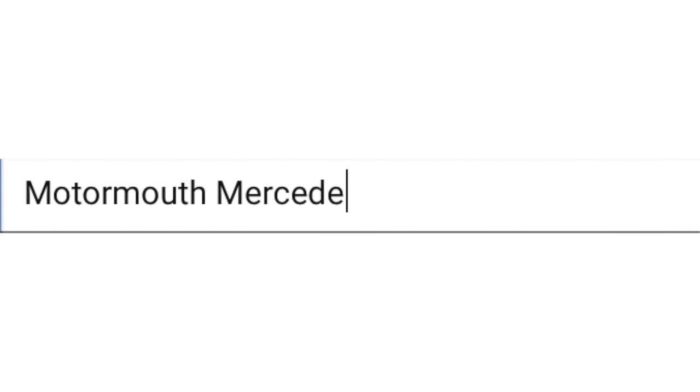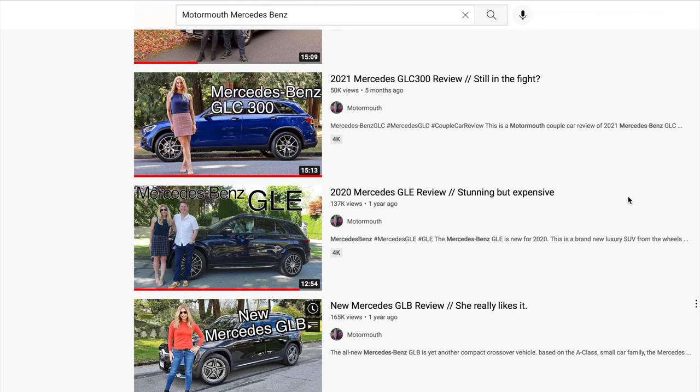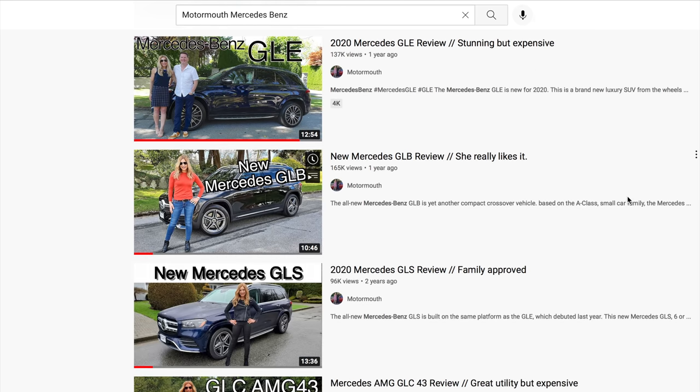We put out a lot of content each week on the Motormouth YouTube channel. Go to the YouTube search bar, type in Motormouth, then the brand you're looking for — in this case Mercedes or Mercedes-Benz — and all the videos we've done, even comparisons, will show up. It's that easy.